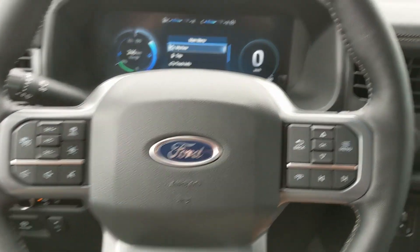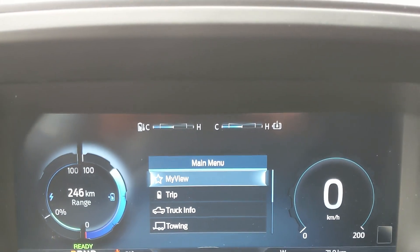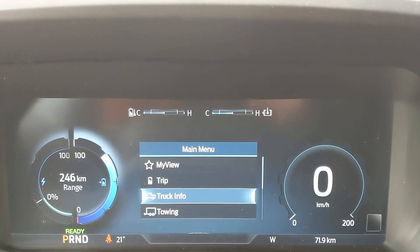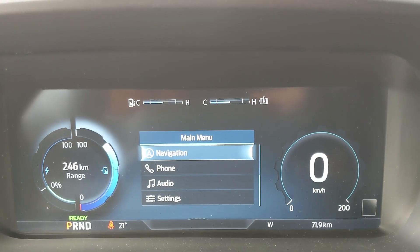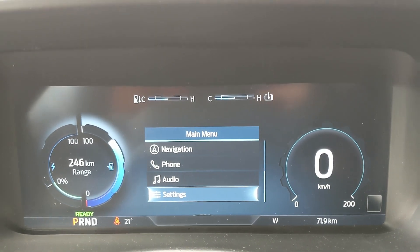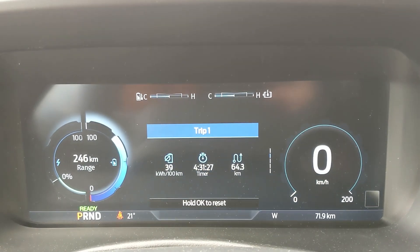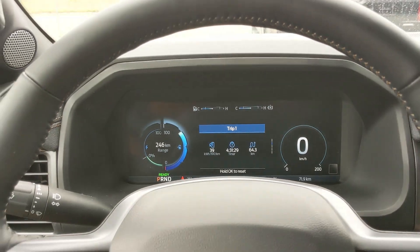Sitting in the vehicle with it running and looking at the steering wheel, on the right-hand side you have your controls for your center info screen where you can cycle through trip information, truck information, towing information, navigation, phone, and audio controls, as well as settings for your screen and other vehicle features including My View, which is a sort of favorite screen for any of those subcategories for ease of access.